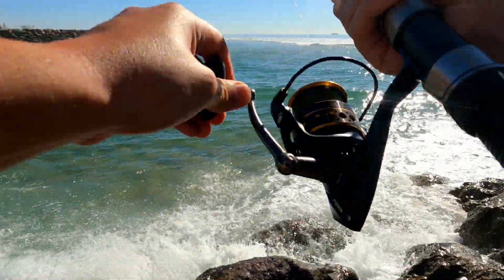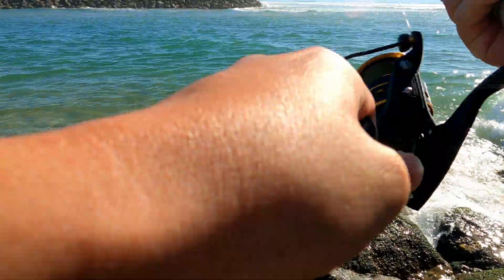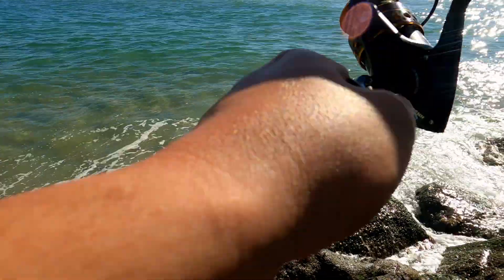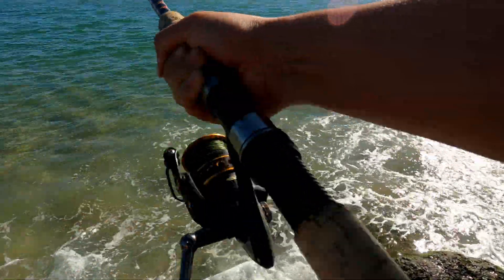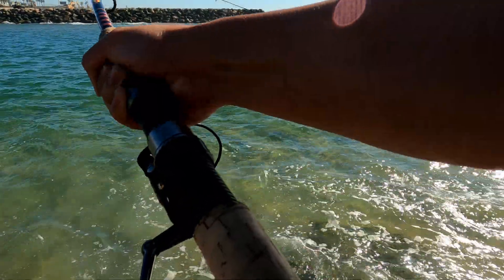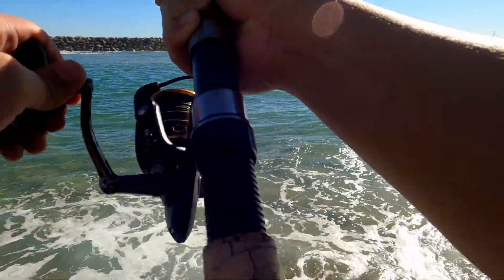Don't go down there — get the net, get the net! Oh, that's a good one Brian! It's running — I'm pretty sure it's a bat ray. It feels really heavy, it's fighting a lot. Halibut doesn't really fight like this, and it keeps running towards me, towards the beach. Oh god — it's some kind of stingray. I think it's a big stingray. Yeah, it's definitely a bat ray.